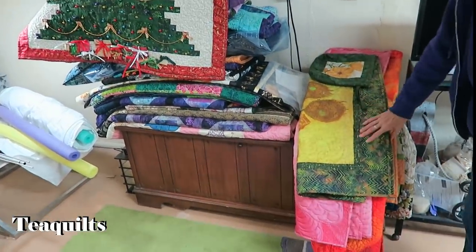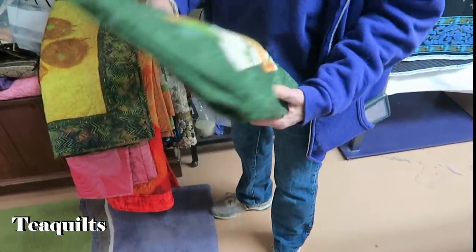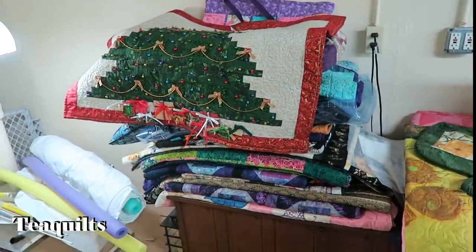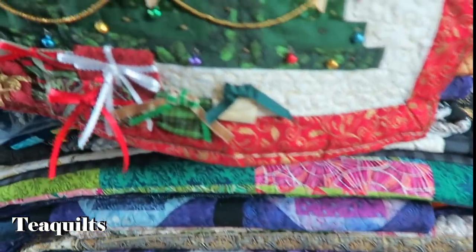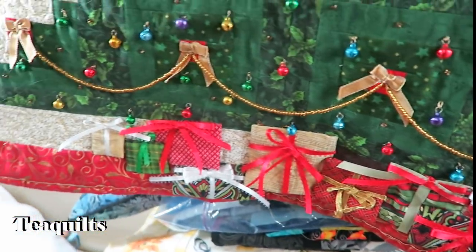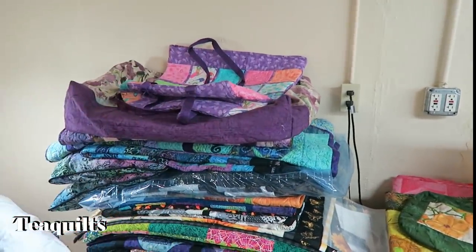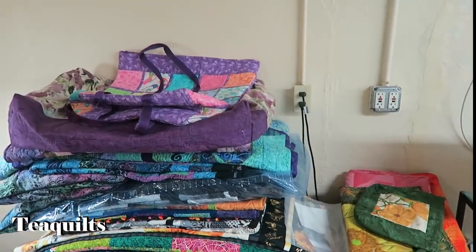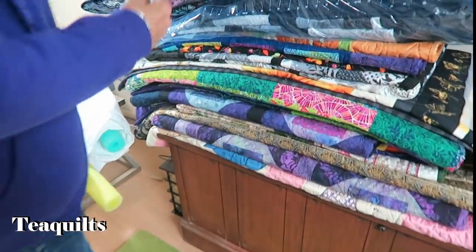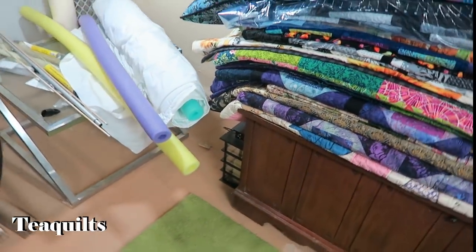These are some of her finished wall hangings. She's got her Christmas quilt thrown up here — notice the 3D effect on the packages where she's folded fabric and tacked it down on top. She rolls some of her quilts on pool noodles because of the 3D elements, to avoid crushing them.